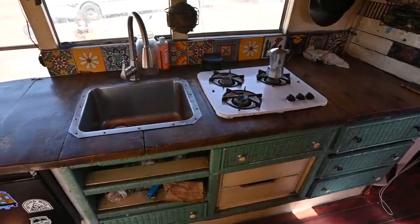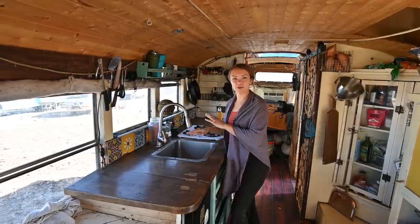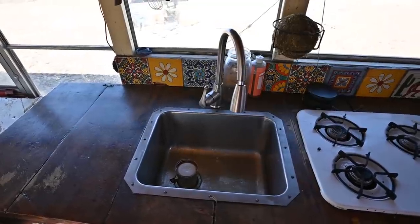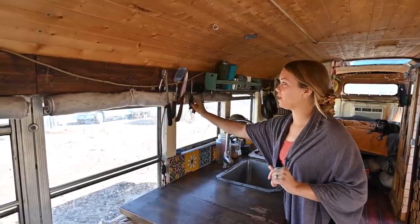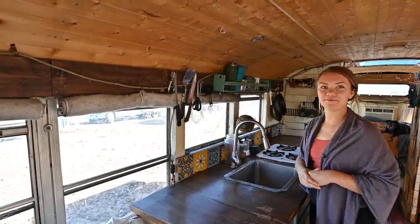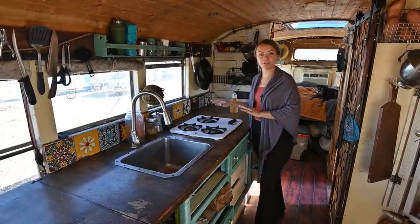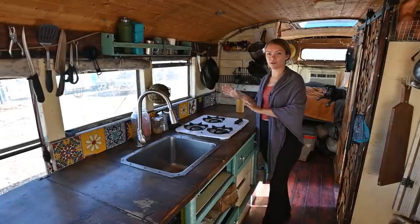This is our kitchen area. For a while we had a really small camper sink and a small faucet, which was really hard to deal with for all the dishes. We ended up thrifting this really deep sink, which is such a lifesaver. We have two magnet strips up here, which is really helpful for keeping the utensils from shaking around in the drawers when we're driving. This is our cook stove — it's worked really well for us.